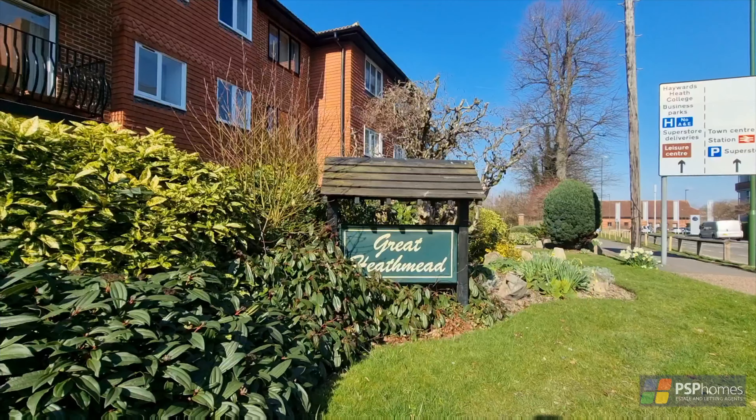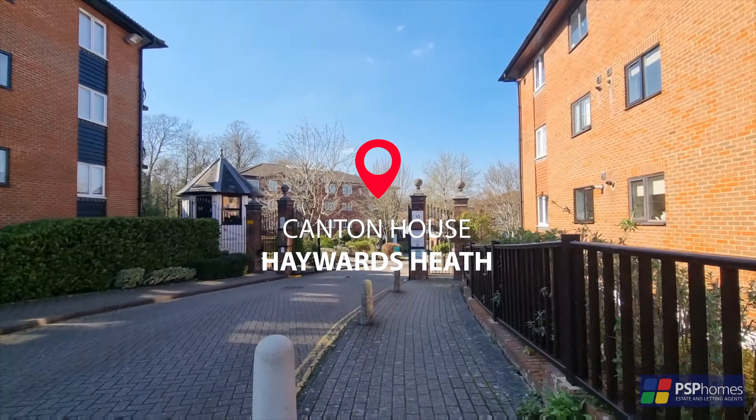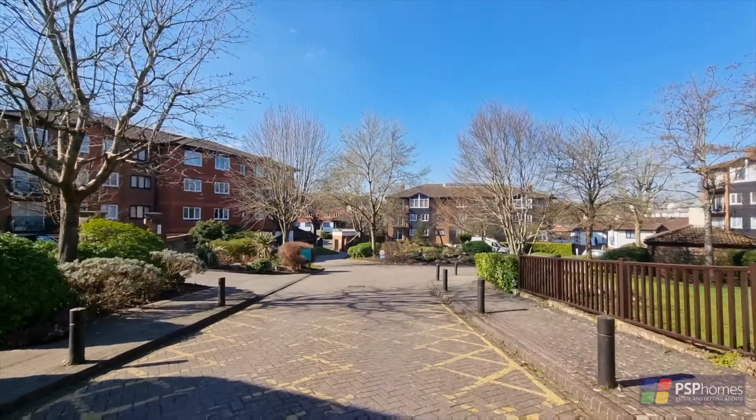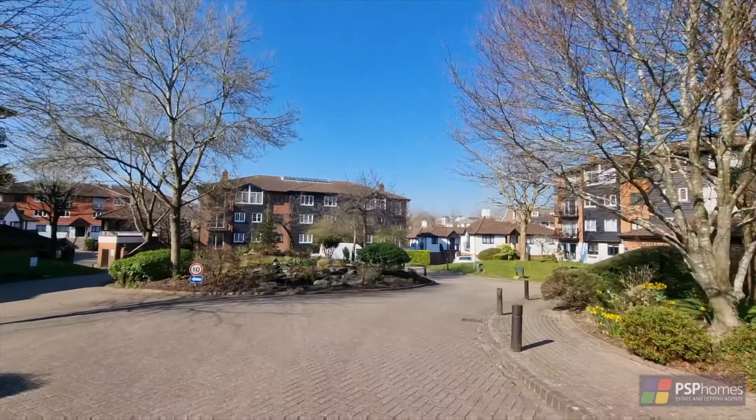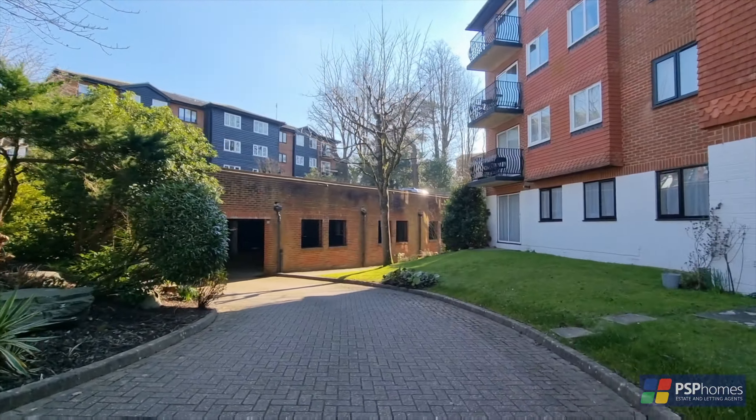PSP Homes are delighted to introduce number 3 Canton House, forming part of the popular Great Heathrow development. A gated development of apartments, situated in a prime location for the station, set in beautifully kept communal gardens and grounds.